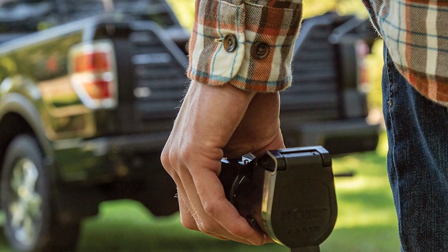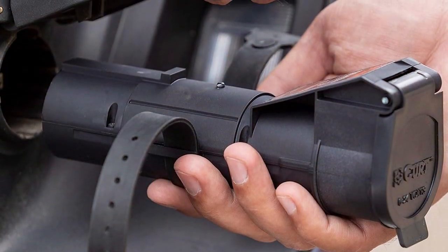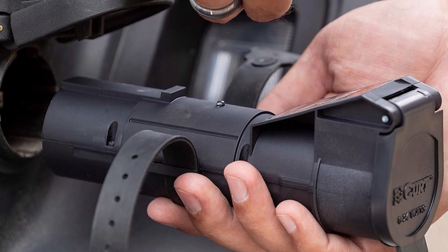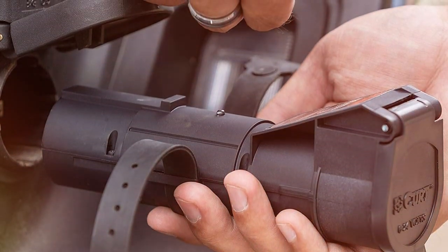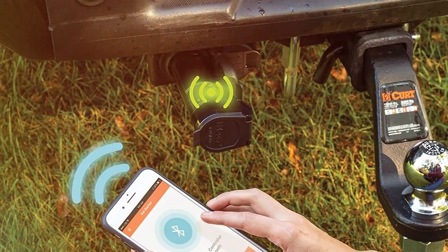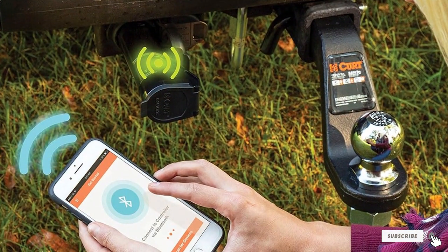The Kart 51180 also excels in effectiveness, delivering smooth and responsive braking control. Its compatibility with a wide range of vehicles and trailers adds to its versatility. Specifications include automatic calibration and customizable braking outputs, ensuring a safe towing experience tailored to your load and driving conditions. This controller is a testament to how technology can enhance towing safety and convenience.